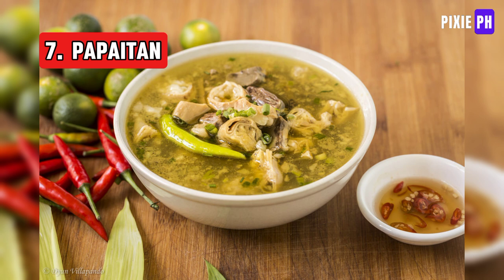Papaitan is a Filipino soup made from goat or beef innards like liver and tripe. It has a bitter taste from bile and is often spiced with green chilies and tamarind.